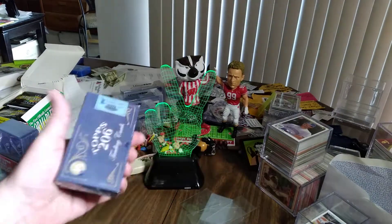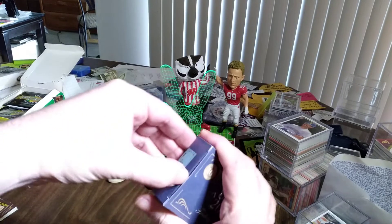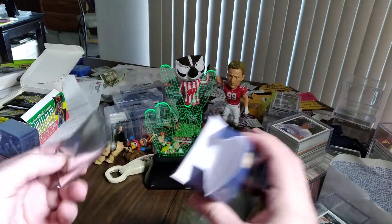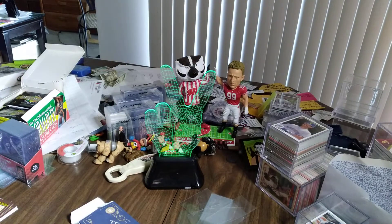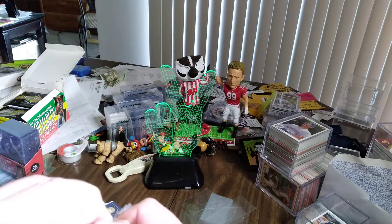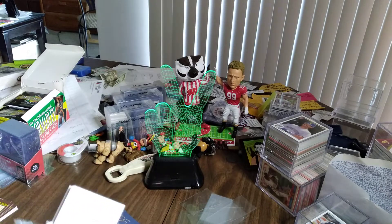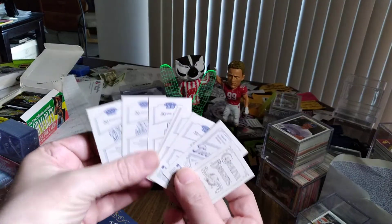I figure I'll give them a try here and see what we can pull — maybe an autograph, maybe a relic. There's all kinds of stuff inserted also. So without further ado, let's get into it — box empty, pack in hand, kind of a plain pack. Let's get right into it here carefully so I don't damage any of the cards, because you never know.